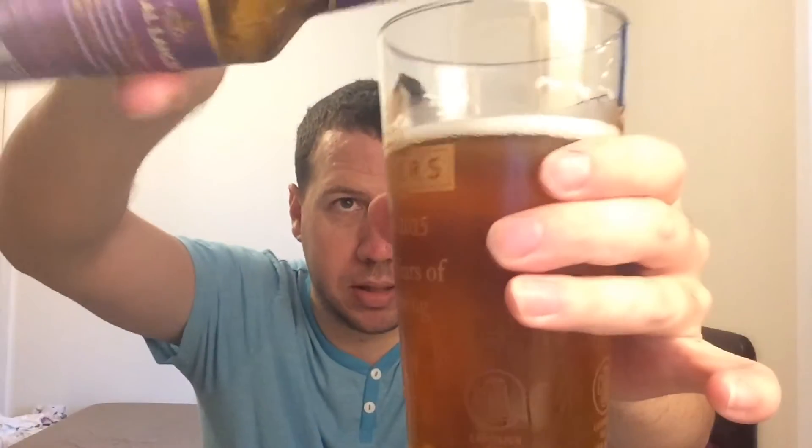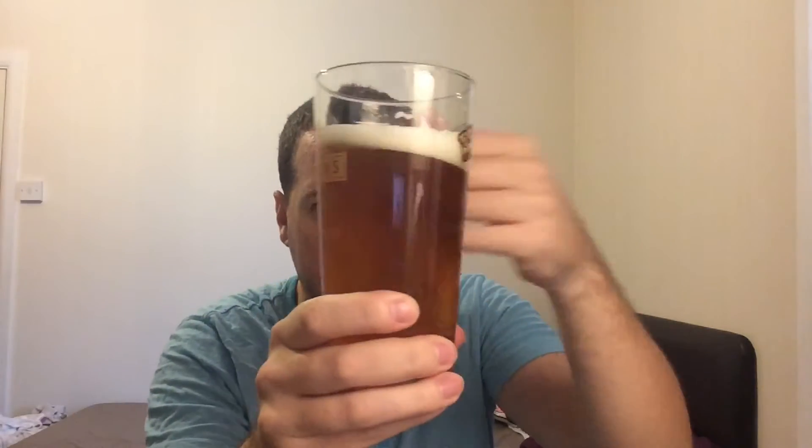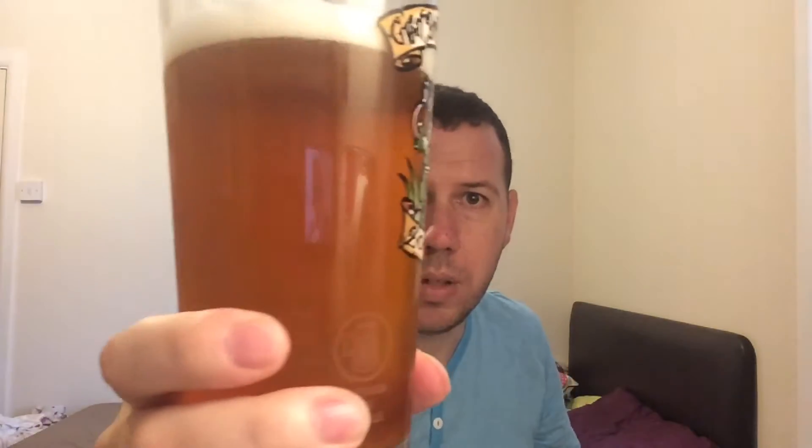Let's just see if there's anything in the bottom of this, apart from the beer. It's slightly hazy. There's a slight hop haze to the beer. Don't think it's a filtered beer, to be honest with you. Definitely a haziness going on there.